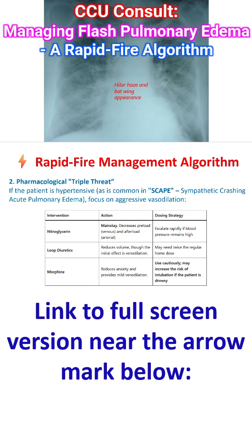Escalate rapidly if blood pressure remains high. Loop diuretics reduce volume, though the initial effect is venodilation, especially pulmonary venodilation. May need twice the regular home dose if the patient is already on diuretics. Morphine can reduce anxiety and provide mild venodilation, but use cautiously — it may increase the risk of intubation if the patient is drowsy.